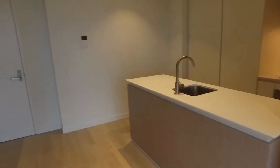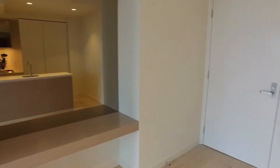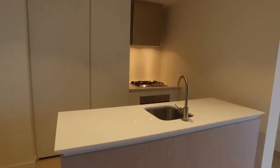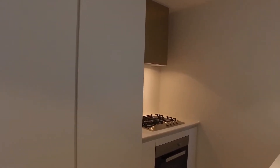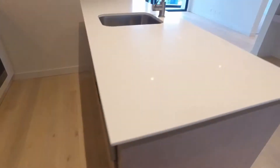Moving across now, we've got the study desk in the corner there — mirrored. And back across to the kitchen: huge island bench and plenty of storage space there. Stainless steel appliances, gas hot plates, electric oven, and a built-in dishwasher.